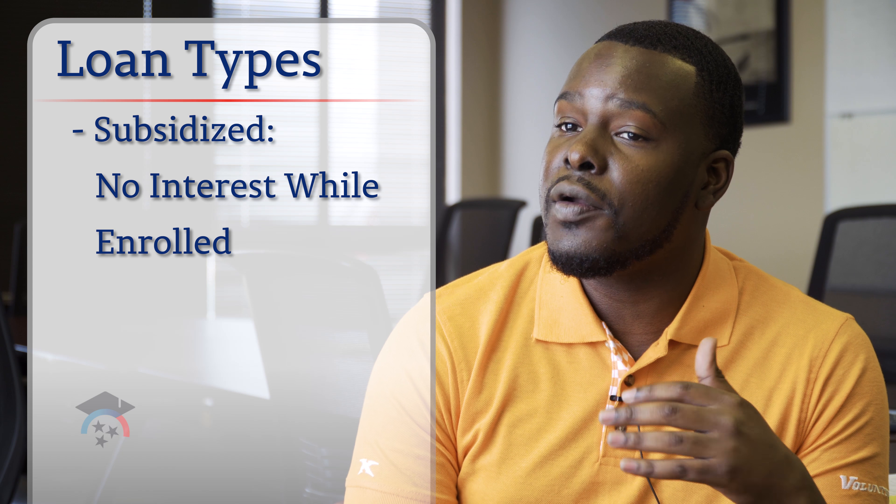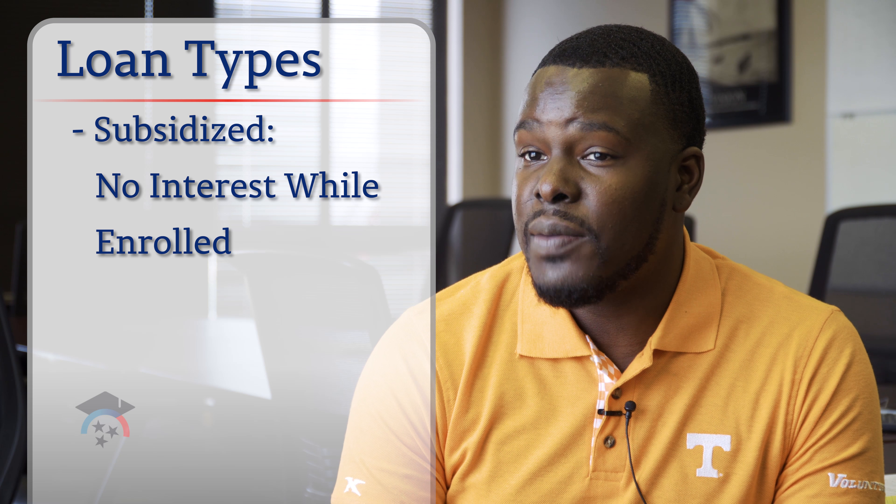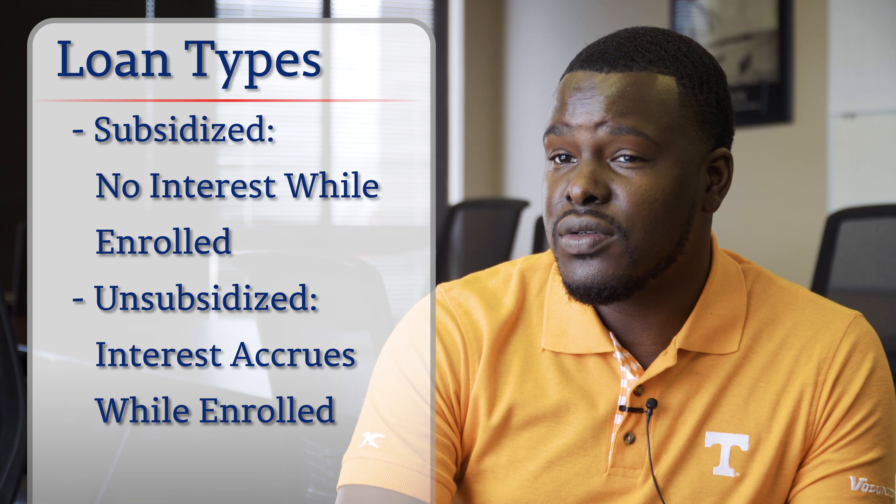Subsidized versus unsubsidized loans are a little different. Subsidized loans are more student-friendly — the federal government will pay the interest that accrues while you're in school, and after you leave school you get a six-month grace period before you have to make any repayments. Unsubsidized loans are different because you do have to pay the interest while you're in school. Each year when the interest rate is applied, you have to pay that amount back plus the total amount you borrowed. So there is a real difference between subsidized and unsubsidized.